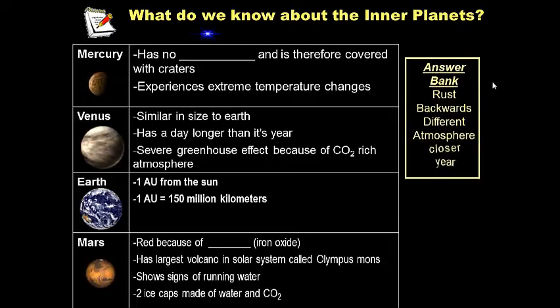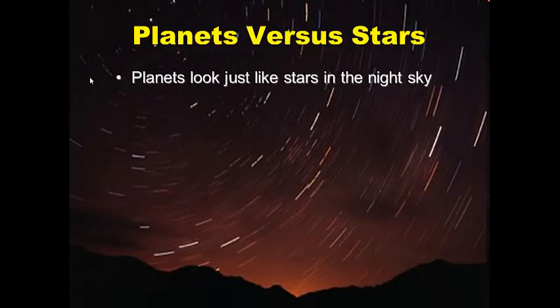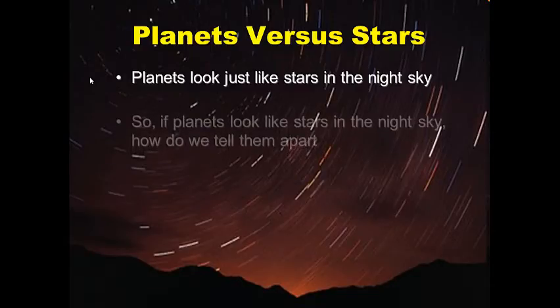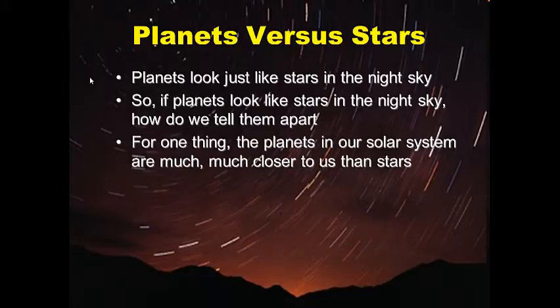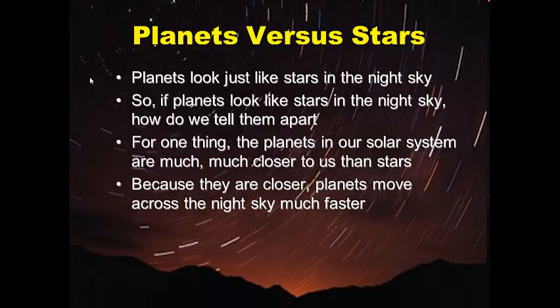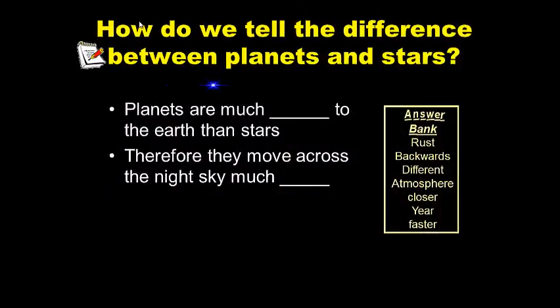Planets versus stars: in the night sky it's hard to tell them apart because planets look just like stars — small, bright points of light. So how do we tell them apart? Planets in our solar system are much much closer to us than stars, and because they are closer, planets move across the night sky much faster. Planets were actually discovered by tracking their motions across the night sky. For your notes, write: how do we tell the difference between planets and stars?